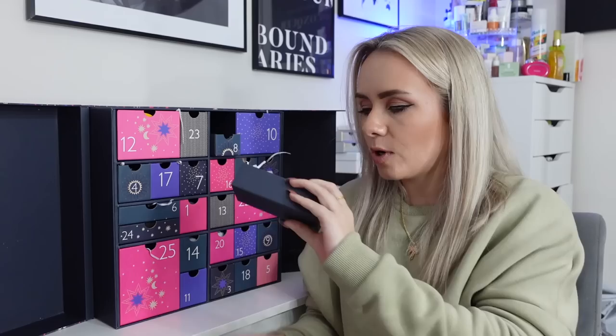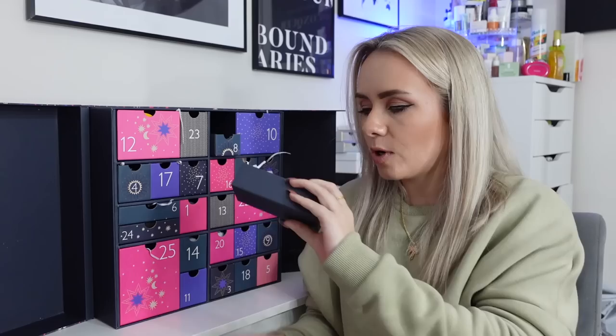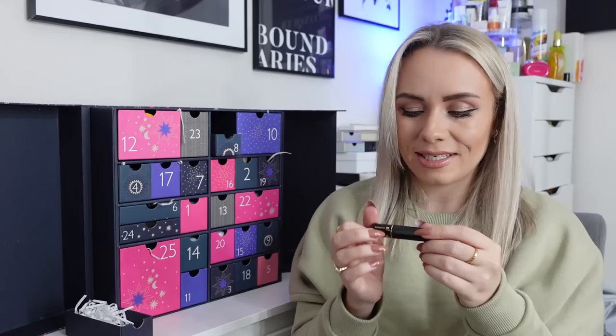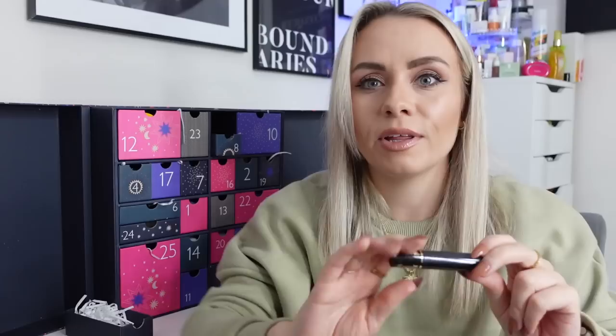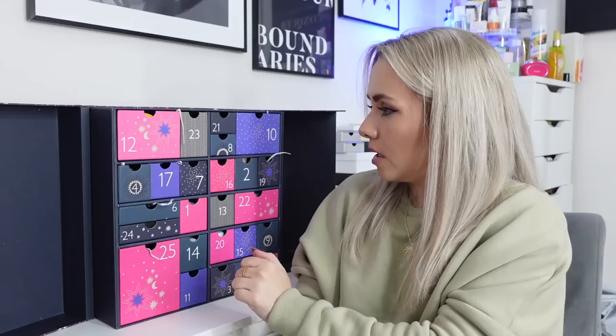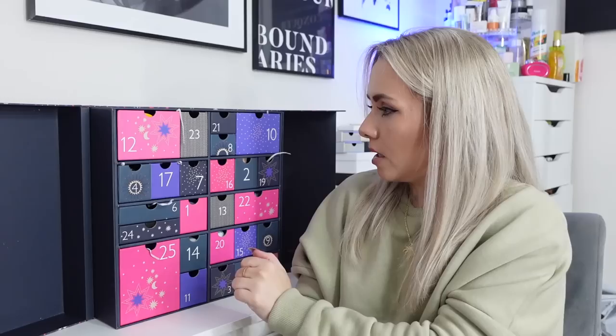Day 21 is a mascara from Lancôme — the Hypnose Drama. It says not for individual sale which is a bit annoying, and at only 2ml it's just a miniature. But I've used this mascara many times in the past and it's really, really nice — a very deep black shade with a gorgeous wand. Nice to get a mascara in here and it's a really good one.